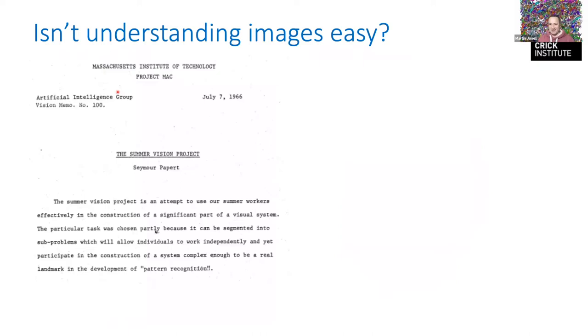But understanding images is easy, right? Back in the 1960s when they first dreamed up artificial intelligence, early pioneers like Seymour Papert and Marvin Minsky saw visual processing as such an easy task that they made it a project just to keep their summer students busy for one summer. They said: this is easy to conceptualize and break down, get them working on pattern recognition — and obviously we still haven't solved this very well, so it was a bit harder than they thought.